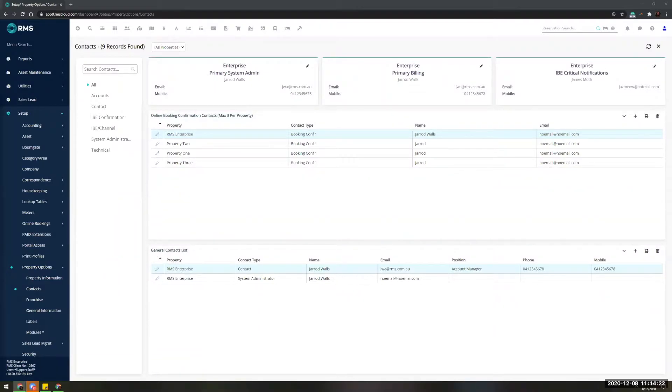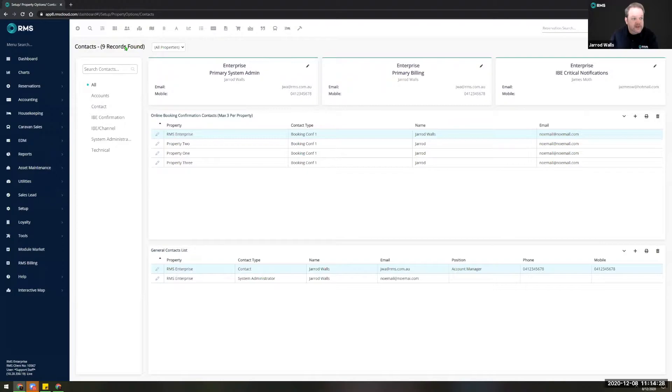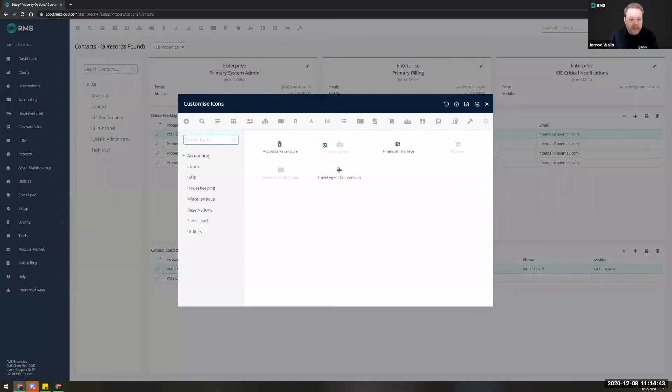All quiet on the question front so far, so we'll jump into the toolbar at the top. This is a feature I've been very excited for. You're all aware of the previous toolbars with the two options to switch between colour and no colour, but we've taken this one step further. We've given you the ability to open up the 'customise icons' button and add, remove, or reorder the functions available on your toolbar — essentially like having bookmarks in your browser.